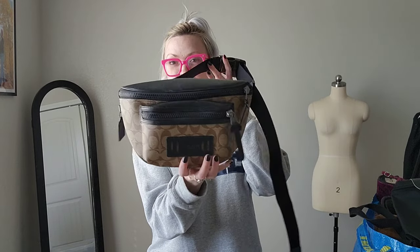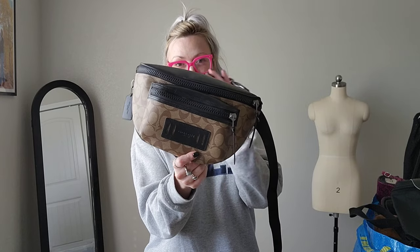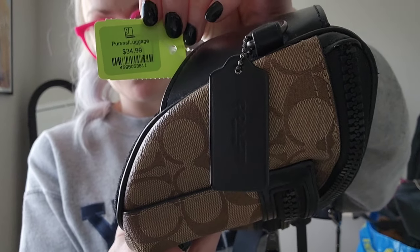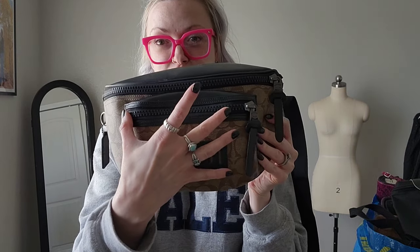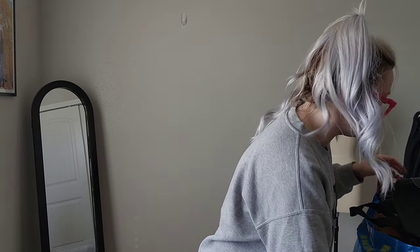This Coach belt bag is what I paid up for at the thrift store — they wanted $34.99 for it, which hurts my soul a little bit. But it's so nice, and I feel like it can be worn by literally anyone. It's pretty big too, especially compared to like the Lululemon one. $34 hurt me a little bit, but that's okay.